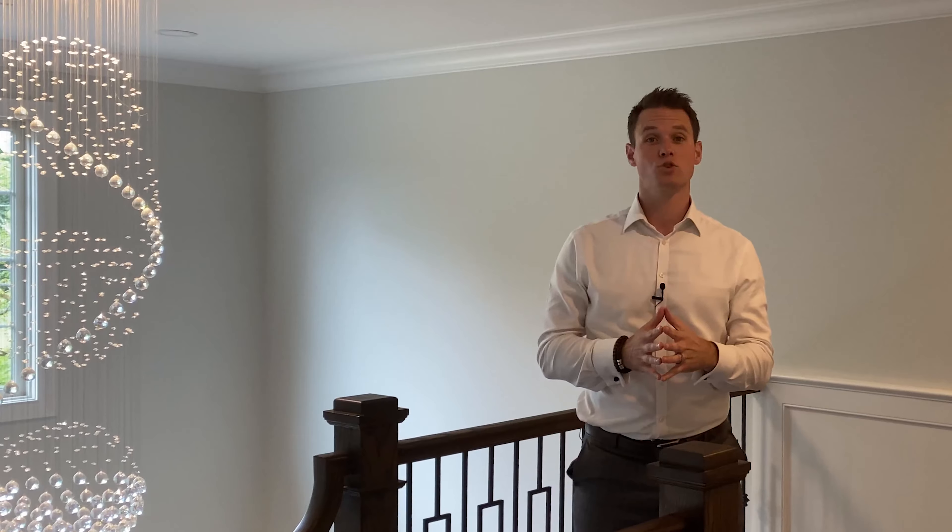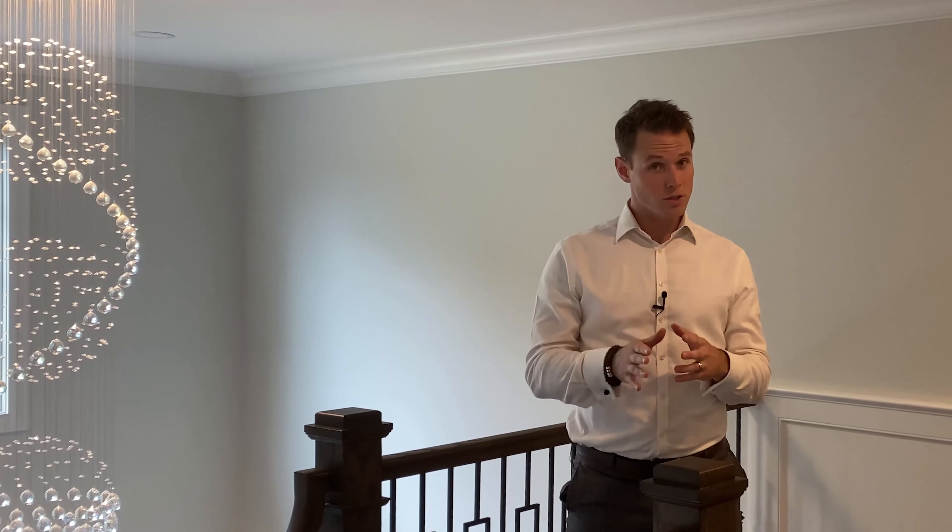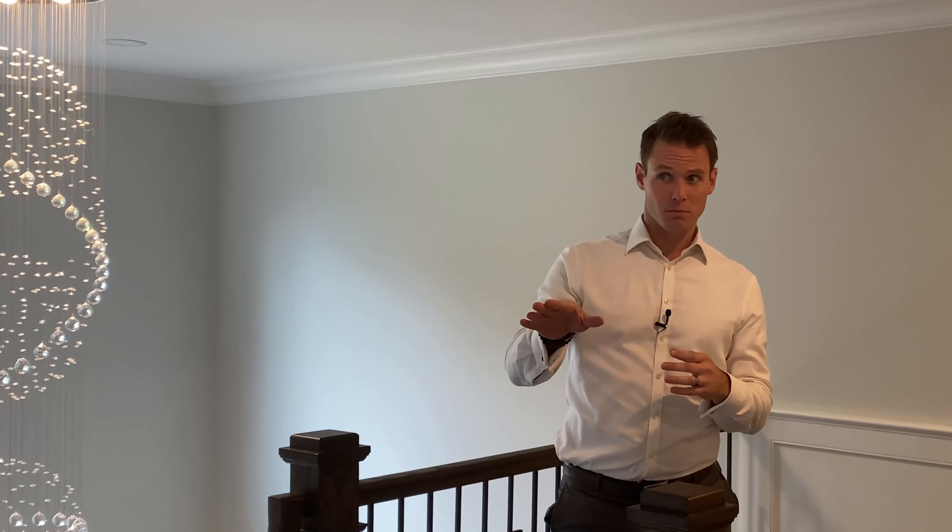Now we're on the second floor. On the second floor, we have four bedrooms and three bathrooms, a laundry room, and each one of these extra bedrooms has gigantic walk-in closets. But there's one thing I really want to show you, and that's the master suite. Let's check it out.